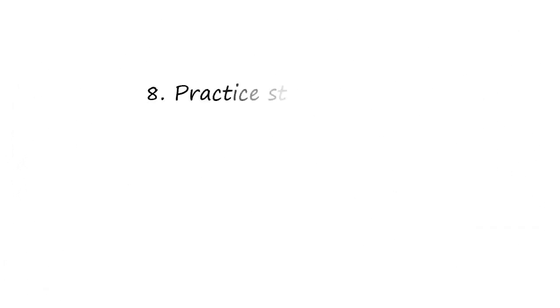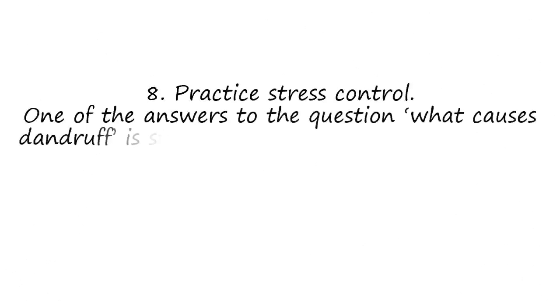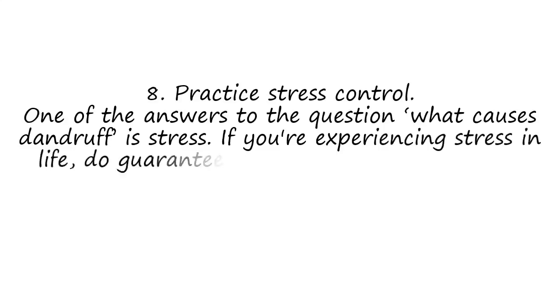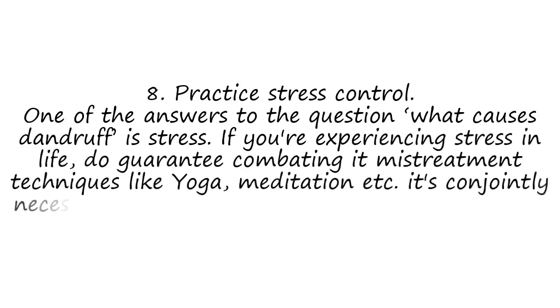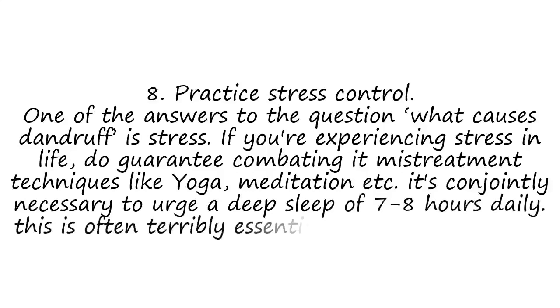8. Practice Stress Control. One of the answers to the question of what causes dandruff is stress. If you're experiencing stress in life, make sure you combat it using techniques like yoga and meditation. It's also important to get a deep sleep of 7 to 8 hours daily. This is essential to combat dandruff.